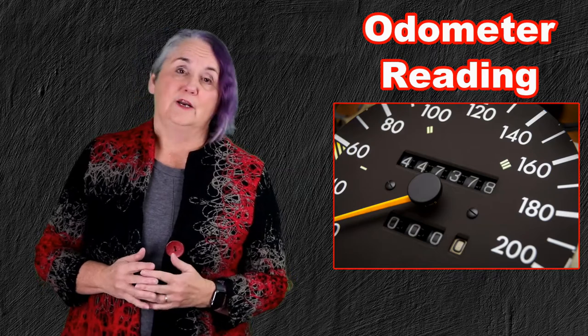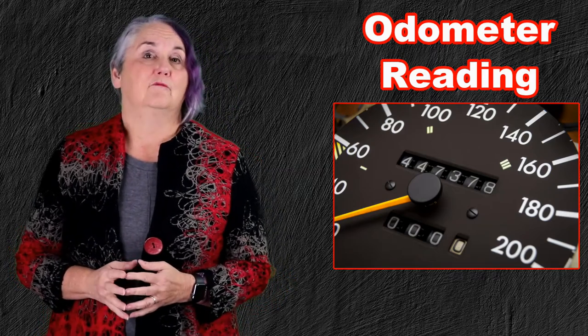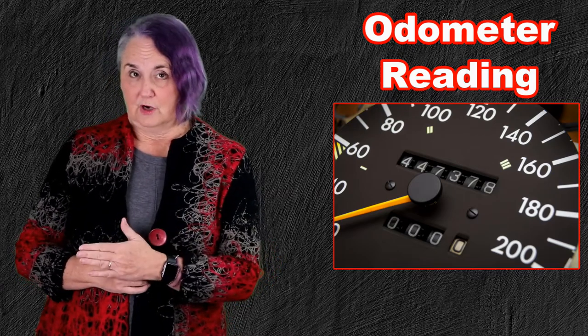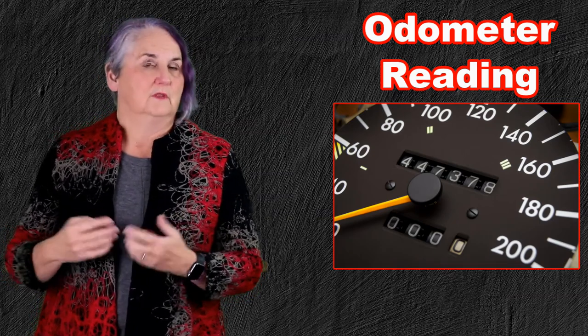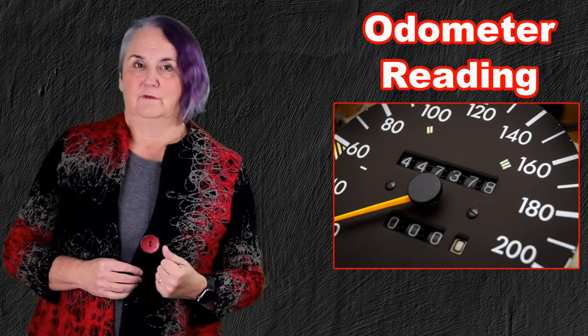Another thing to keep in mind: what if you traded cars this year? Now you need to have more pictures or at least more documentation, because you need to know the odometer reading when you got the new car — it would be less than a hundred usually if it's new, but if you bought it used then there's a higher number — and you need to know the odometer reading on the car that you traded in.